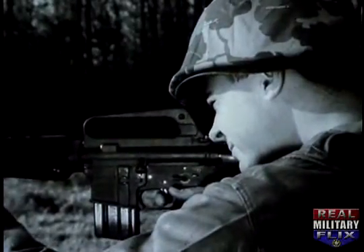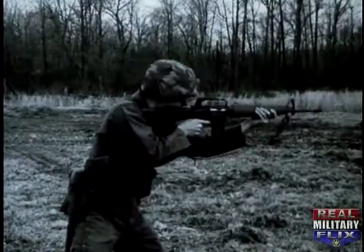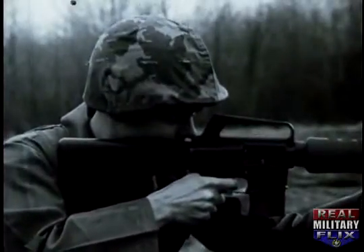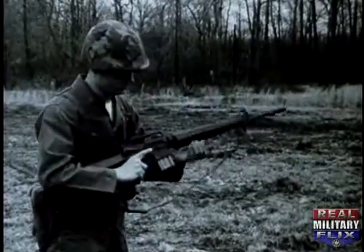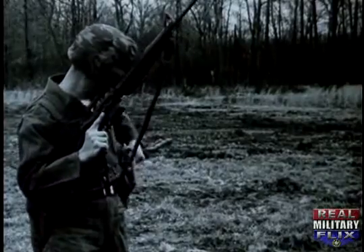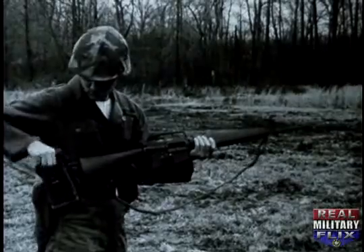The cyclic rate of fire is 700 to 800 rounds per minute with a muzzle velocity of approximately 3,150 feet per second. The maximum effective range is 460 meters. The weapon's most distinguishing characteristic is its light weight. When fully loaded with 20 rounds, this weapon weighs less than 8 pounds.